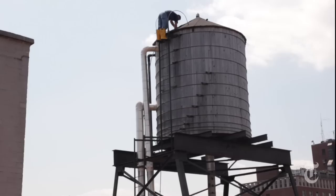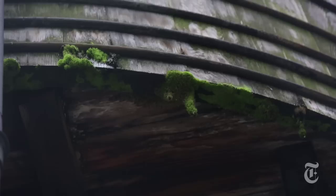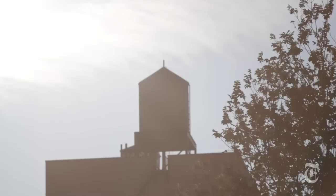Water tanks can be exposed to the elements for up to 50 years. So to keep them in working order, they need to be maintained. New York City requires that these tanks are cleaned and disinfected a minimum of once a year, because this is a building's primary drinking water source. To prevent algae and bacteria from flourishing — which it would under normal conditions — you have a tank of water that's baking out in the sunshine all summer long, and you're going to get things growing in the tank.